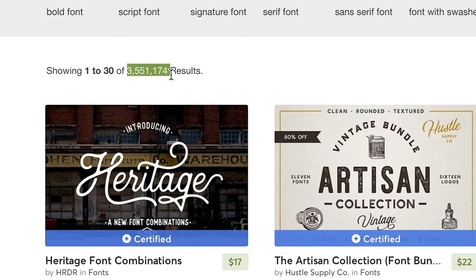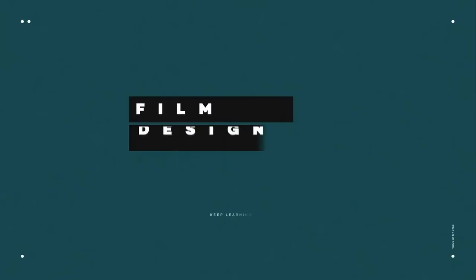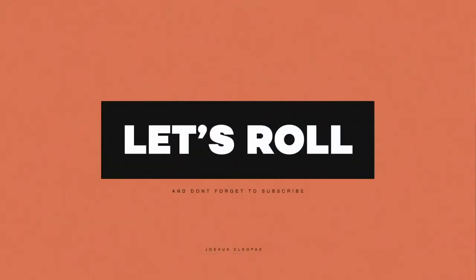Knowing the right font to use can change the message and tone of anything you want to do in your design. The funny thing is there are millions of fonts out there — how do you know which one is most appropriate for your design or artwork? In this video I'm going to share my tip for always choosing the right fonts every single time.